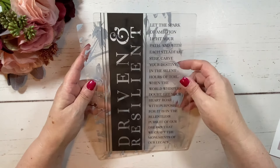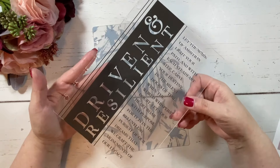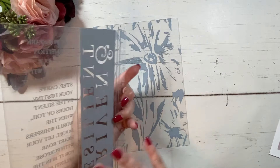In the monthly cover club you get three items: a cover, a dashboard set, and a page finder. To start off with, this is the cover for this month. Isn't this beautiful? Oh my gosh, I love this. I absolutely love this.